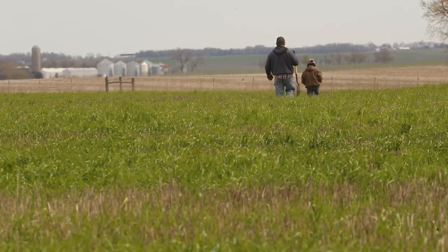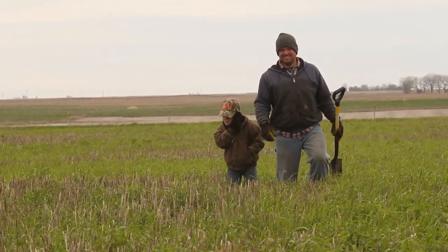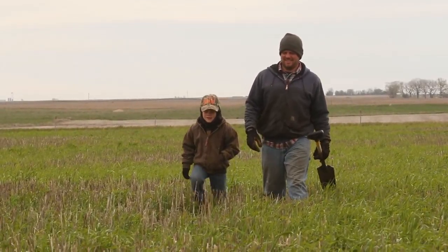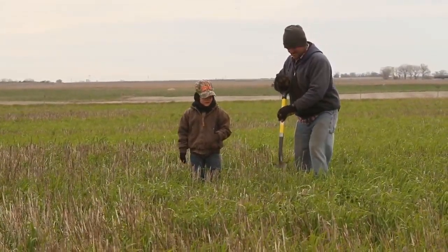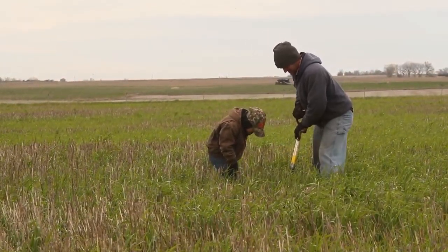No-till in this area is a benefit the first year just because of time and less equipment. Cover crops are a little harder to quantify the economic benefits — they do cost, do take time, and do take equipment to do. Covers for me is a long-term goal of what I want my land to be like when I'm done.